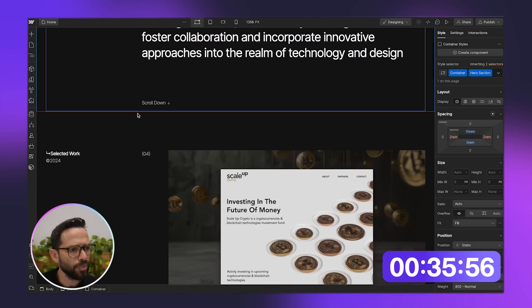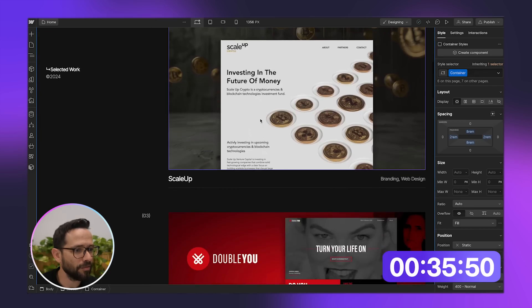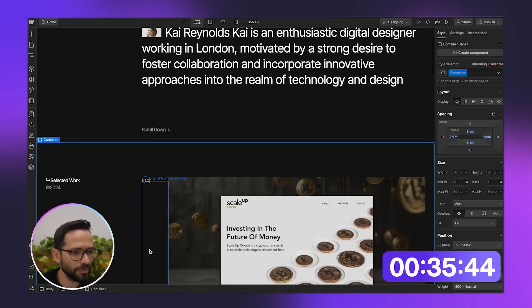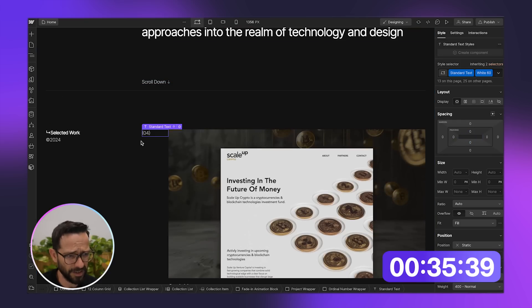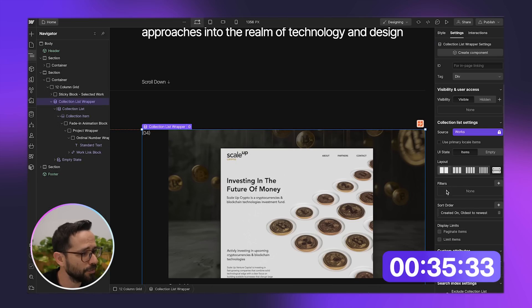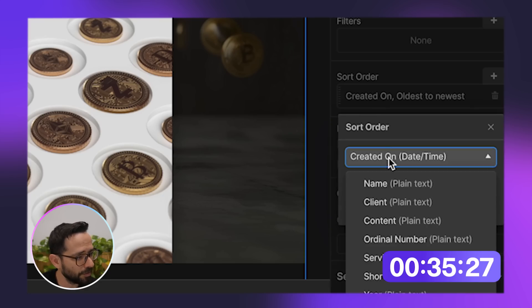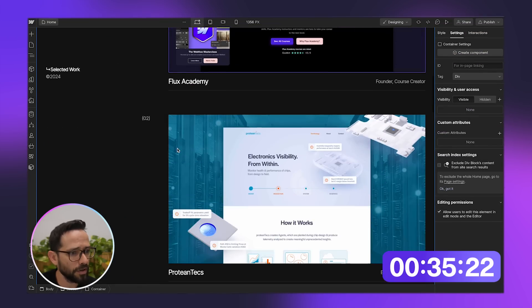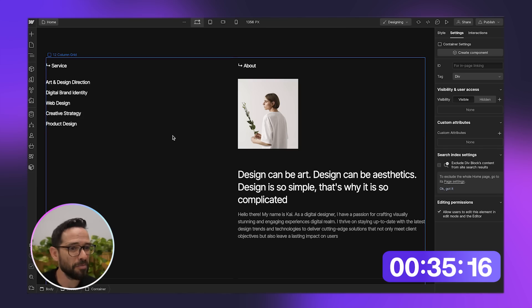I've replaced the CMS and uploaded my projects, and you can basically see that they've updated. For some reason they're not ordered the way I want them — project four, then three, then two. I go to the collection list wrapper settings and sort by the ordinal number we have, and now we've got project one, two, three, four, five. And I still have 35 minutes to go, so now all I have to do is start replacing the texts.